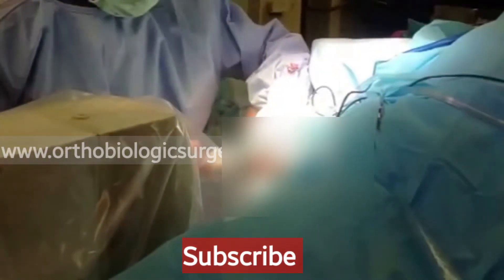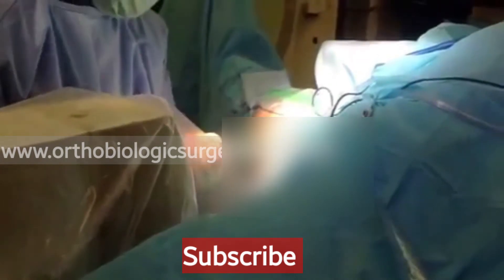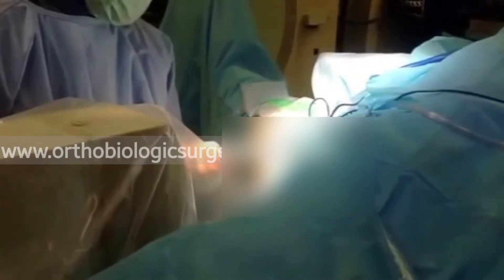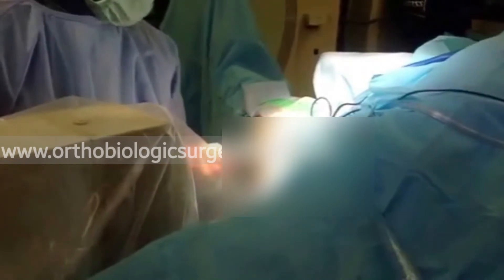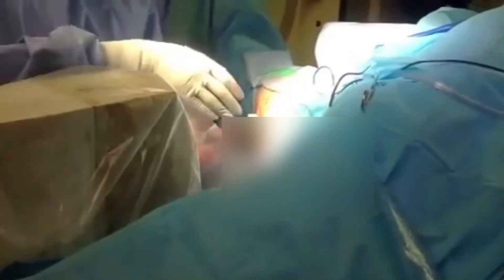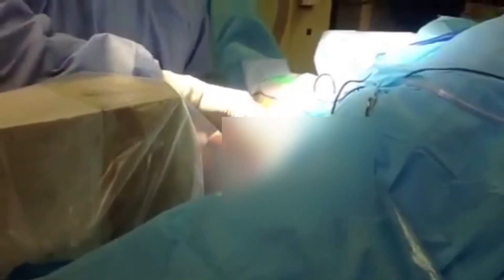Bone marrow is aspirated from the anterior iliac crest and centrifuged in the OR itself. This will yield bone marrow aspiration concentrate, which contains a lot of stem cells and platelets.